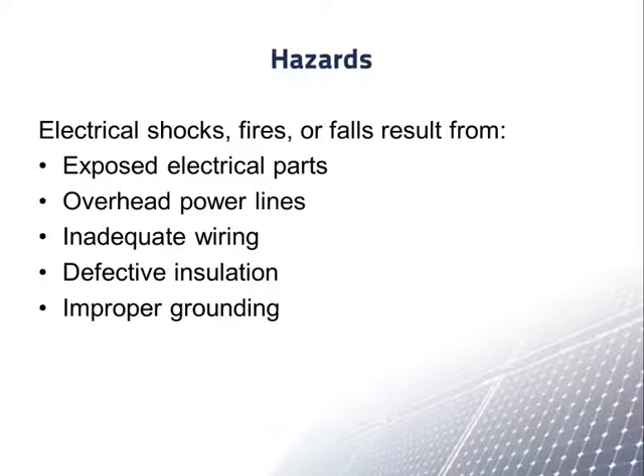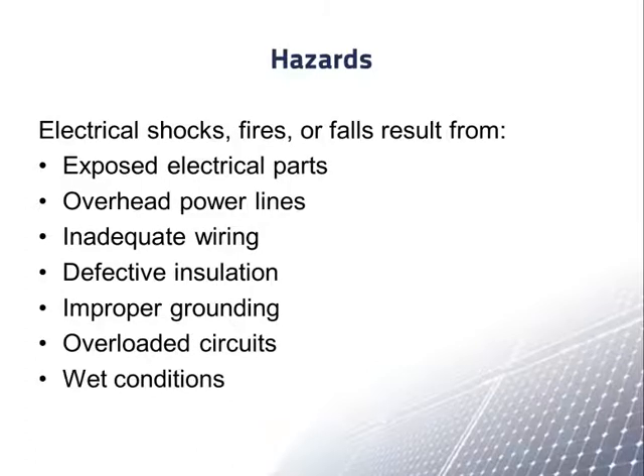Additional causes include improper grounding, overloaded circuits, wet conditions, and damaged tools and equipment.